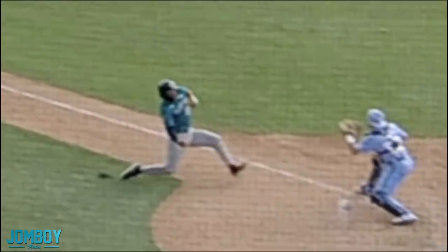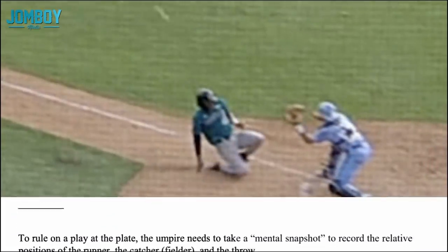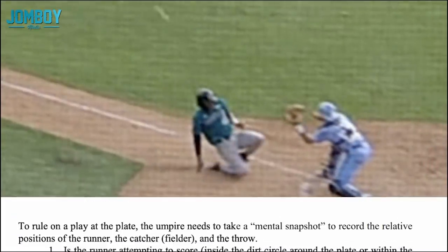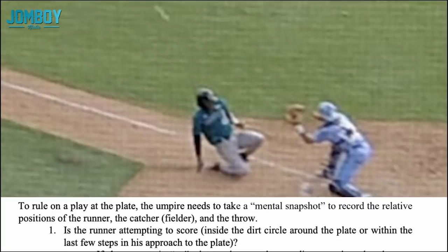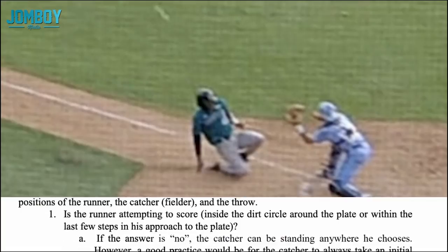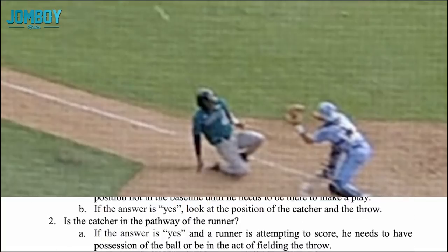It's a bit of a nuanced rule, and I have the rules, so everyone that loves rules is going to enjoy this one. The runner is about to score. The ball comes into play, and the rules state: to rule on a play at the plate, the umpire needs to take a mental snapshot to record the relative positions of the runner, the catcher, and the throw. Lucky for us, we don't have a mental snapshot — we have a literal snapshot. Is the runner attempting to score? Is he inside the dirt circle around the plate or within the last few steps in his approach to the plate? Yes, he's in the dirt circle. He's attempting to score.